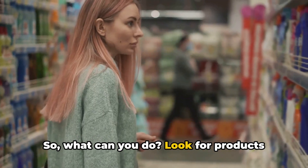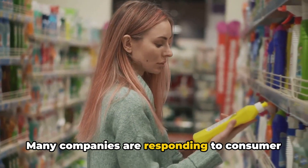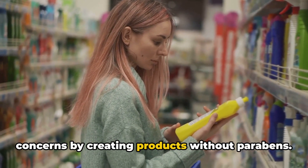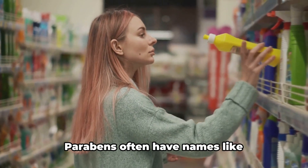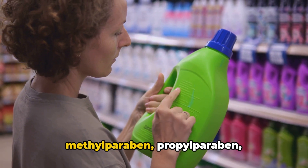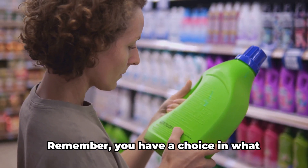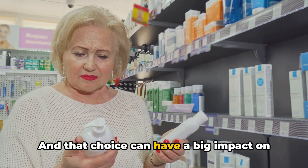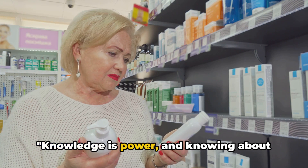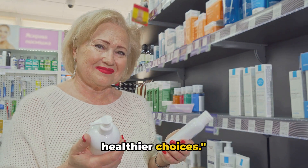So what can you do? Look for products labeled paraben-free. Many companies are responding to consumer concerns by creating products without parabens. You can also check the ingredient list. Parabens often have names like methylparaben, propylparaben, butylparaben, and ethylparaben. Remember, you have a choice in what products you use, and that choice can have a big impact on your health. Knowledge is power, and knowing about parabens gives you the power to make healthier choices.